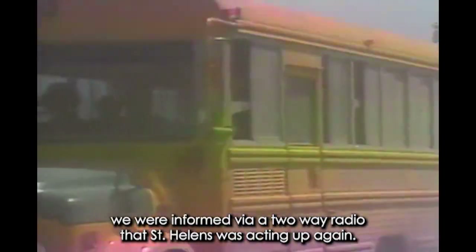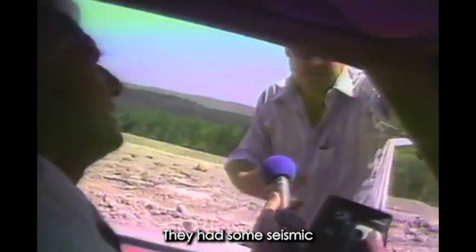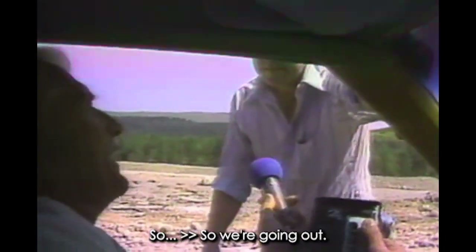But only five miles inside the red zone on the mountain, we were informed via two-way radio that St. Helens was acting up again. "What's the situation anyway?" "It's just on alert right now. They had some seismic tremors up there." "So we're going out?" "Going out." "Okay, we'll follow you." "All right."